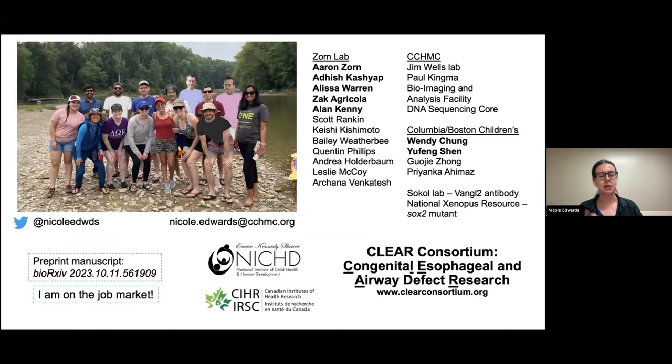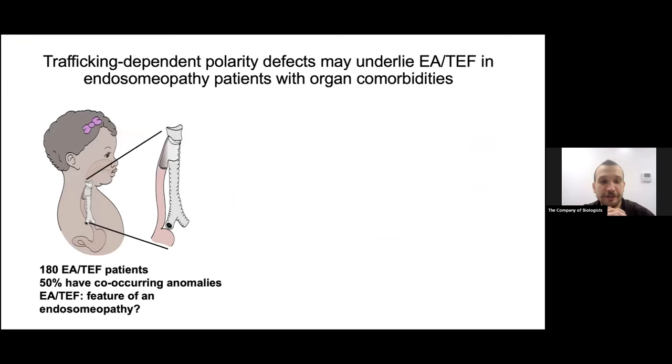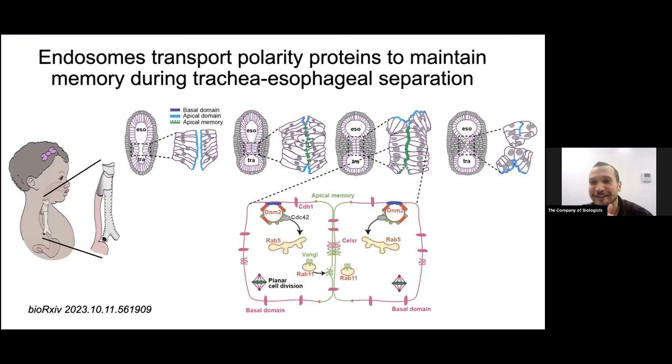Thank you very much, I'll take any questions. [Moderator]: Thank you Nicole. While people are asking questions, I'll start — towards the end you addressed comorbidity and other organs affected. Do you know if these endosome pathways are specifically important for other organs to develop, and do you see differences in those organs as well as the trachea and esophagus?